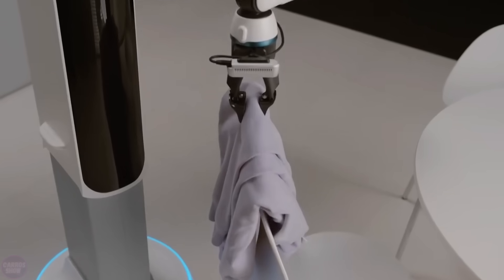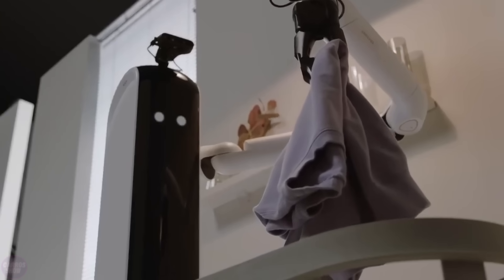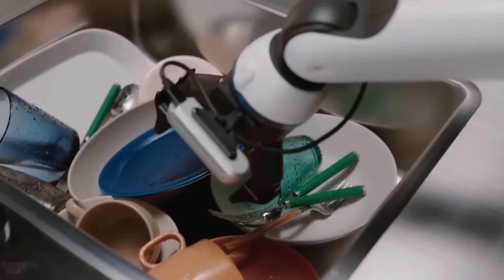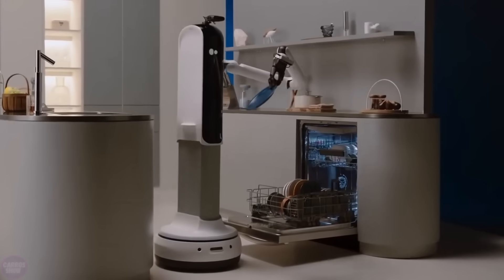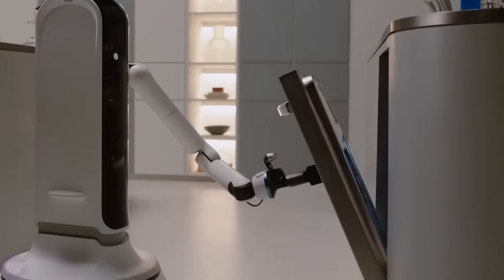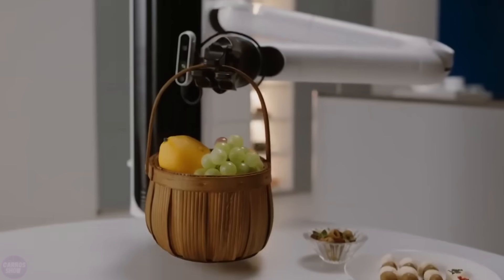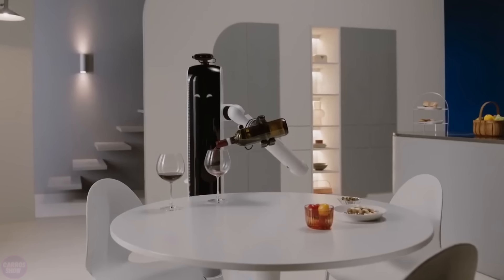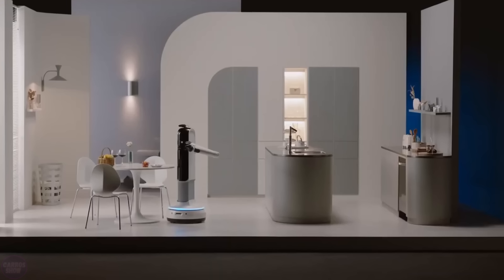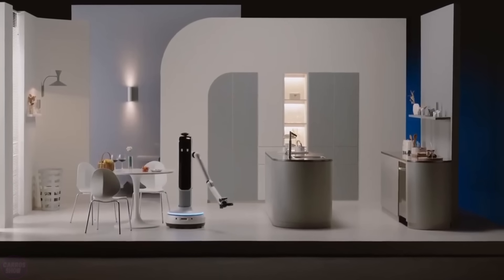Samsung Bot Handy is a robot that assists with various household chores using its manipulator. This year the company introduced a new technology called dish handling, which allows the robot to pick up items after recognizing multiple objects and analyzing the surrounding environment. This progress shows that robots are not just exhibition concepts — they are still in development and will someday become real consumer products.